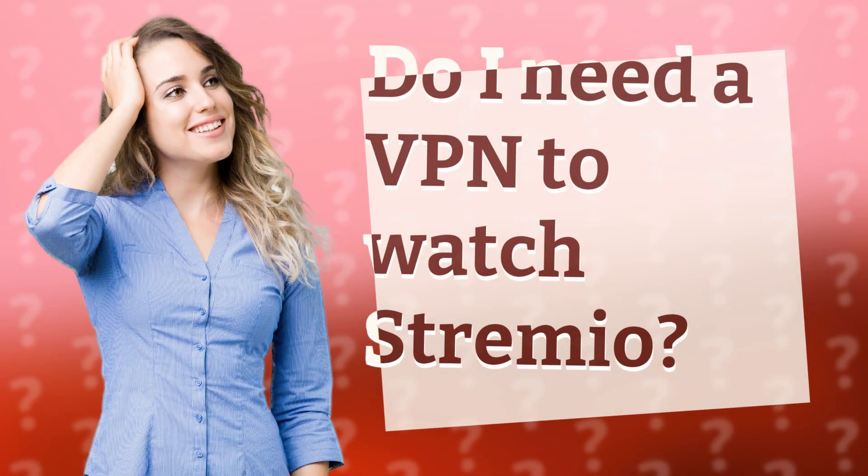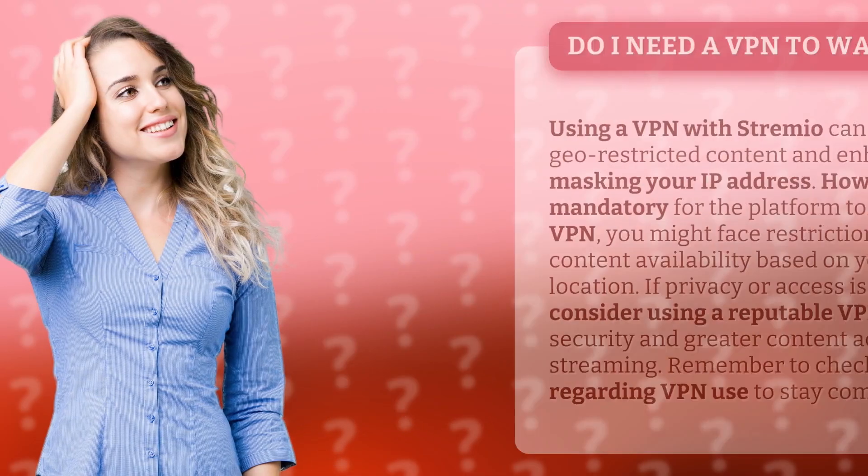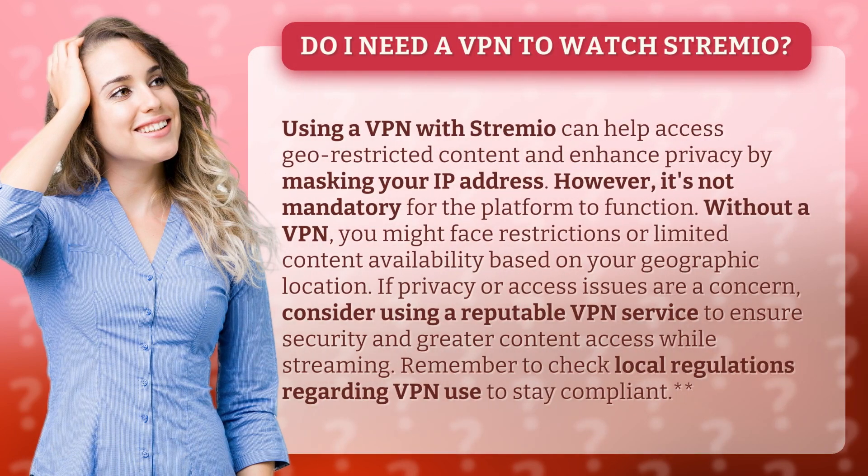Do I need a VPN to watch Streamio? Using a VPN with Streamio can help access geo-restricted content and enhance privacy by masking your IP address. However, it's not mandatory for the platform to function.